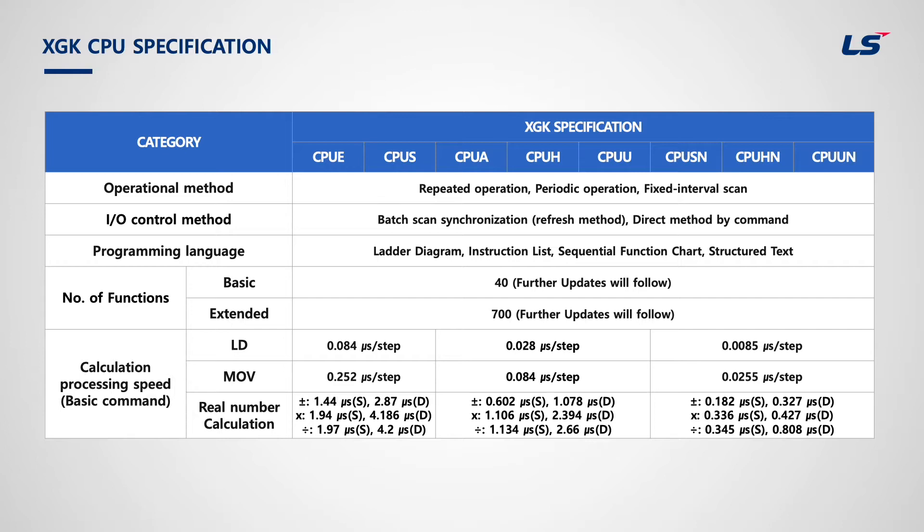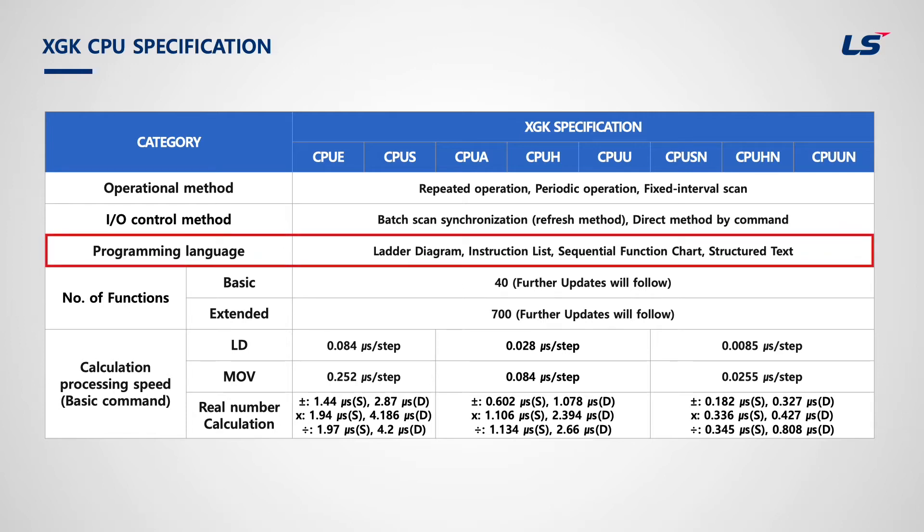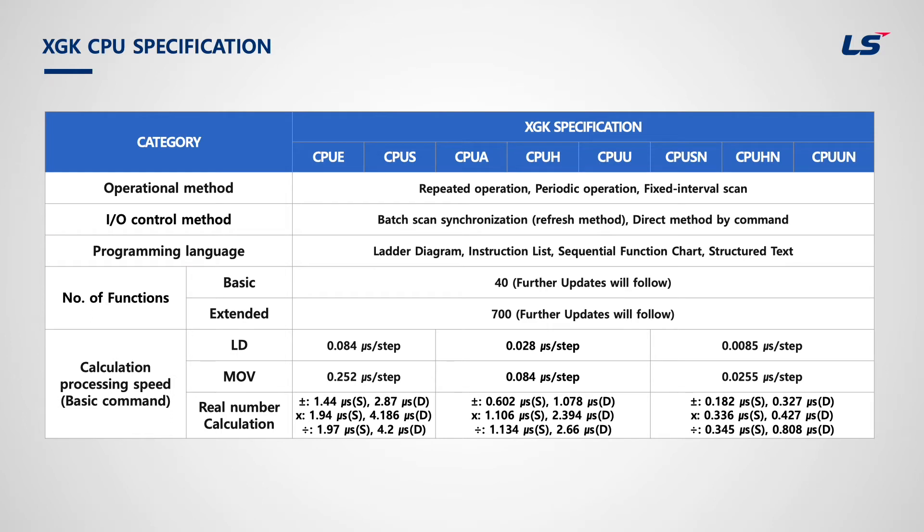The task program stops the operation of the scan program and then processes the related function in order to process internal or external signals that occur periodically and non-periodically. The programming languages include LD (ladder diagram), IL (instruction list), SFC (sequential function chart), and ST (structured text). Usually, ladder diagram is used for XGK while SFC and ST are used in XGI. To use SFC or ST language in XGK, the XGK automatic allocation type should be chosen when making a project.